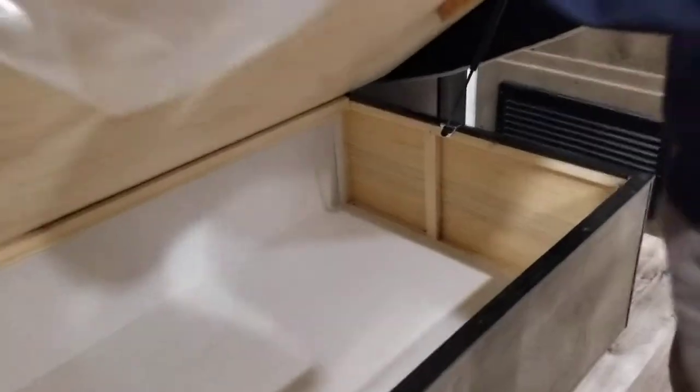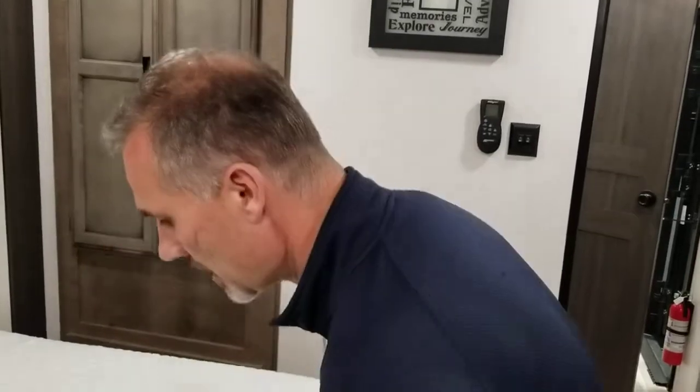Plywood bed base with gas struts — standard features. Our floor is not a laminated floor; it's a floor built like your house — 16 inch on center floor truss and deck with 5/8 tongue and groove plywood. A pretty awesome product.